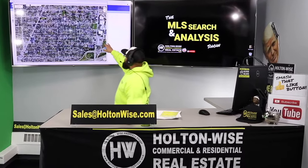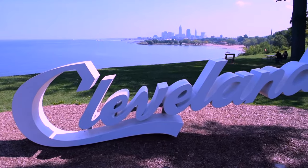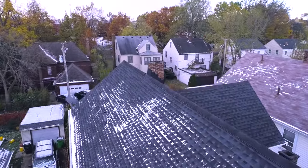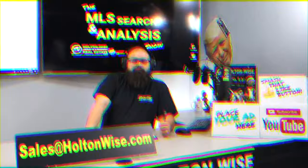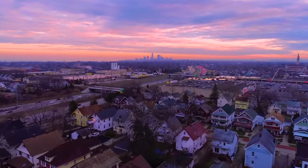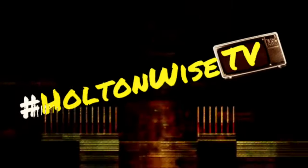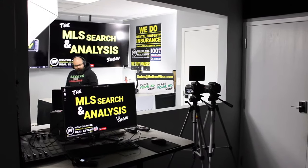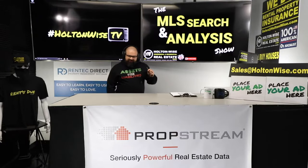This is your show. This is the show where I work for you directly, taking your needs. I'm going through the MLS and I'm trying to find the best possible deal for you guys. Put down 25% — that's the perfect way to buy this. That's why real estate investing is the greatest industry in the world. Welcome to the show, folks. My name is James Wise. This is Holton Wise TV.